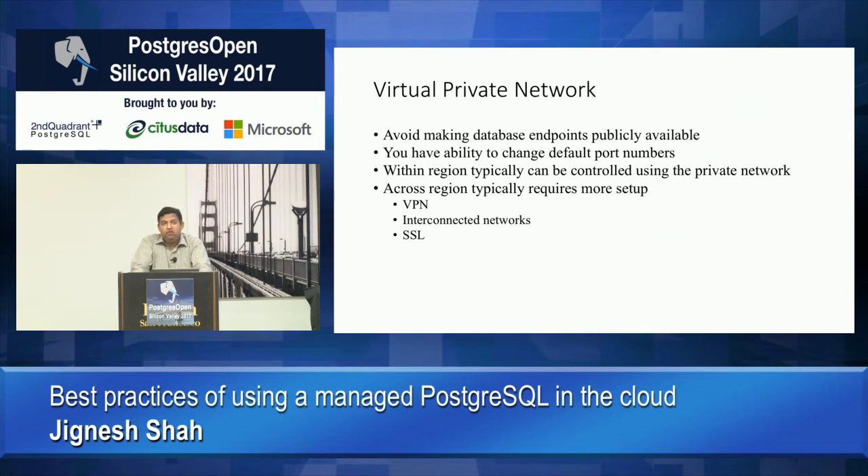If you have applications talking across different geographies, you need to figure out SSL tunneling between those regions so you don't have to make your Postgres instance publicly available on the internet. If you open your port for everybody, there are countless bots running trying to hack into your server, so the best thing to do is not make it publicly available.